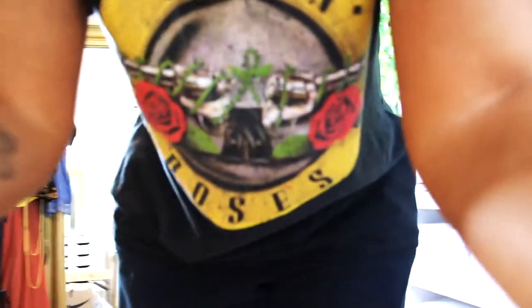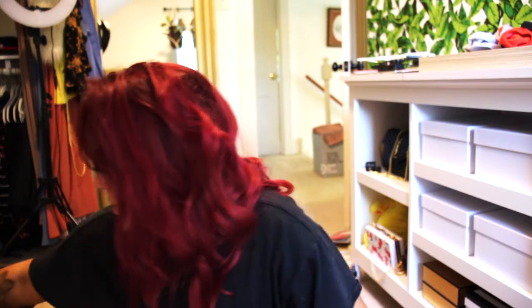Oh my god, I can leave my camera on here. I did get a couple more things from Amazon. I love this table for filming — it's like the perfect, perfect size. Things I got from Amazon.